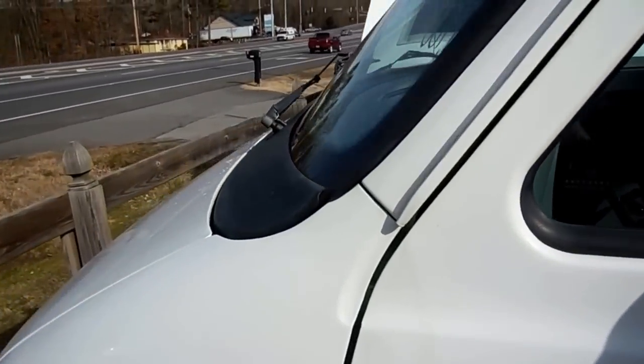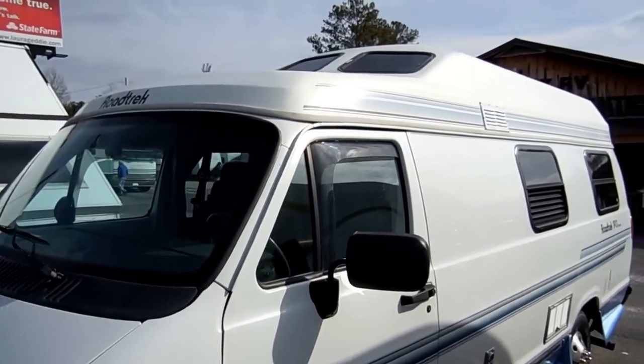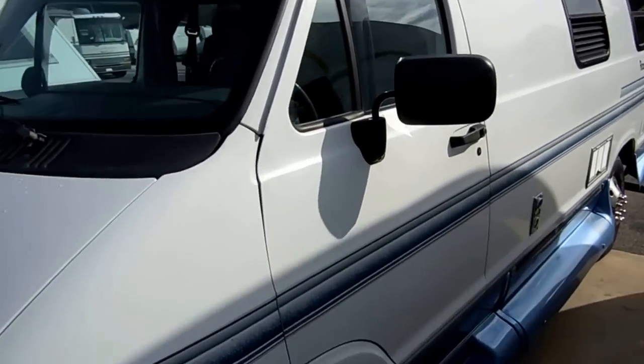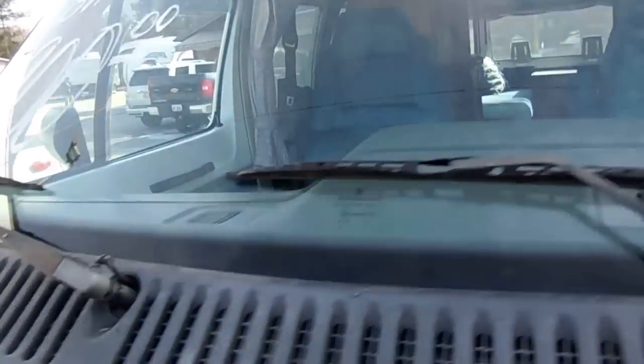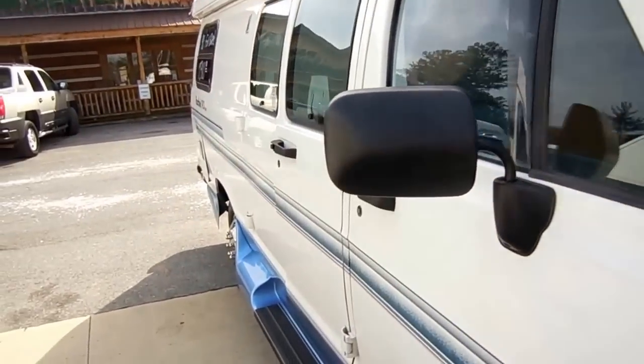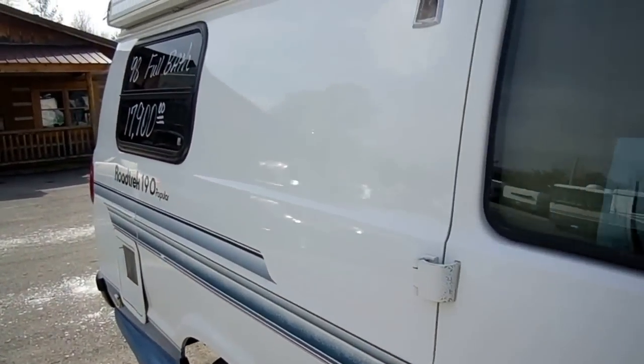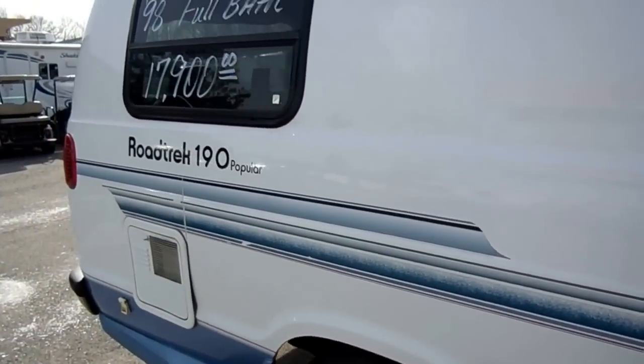These are one of the most fuel efficient motorhomes you can buy. It has an all-fiberglass roof — no maintenance, no worrying about servicing a rubber roof. It's got everything a full-size motorhome has, just shrunk down into an easy-to-drive size.